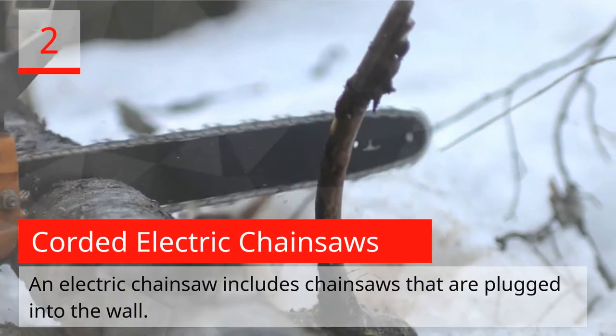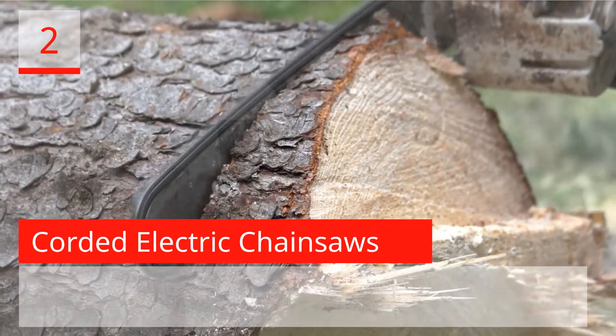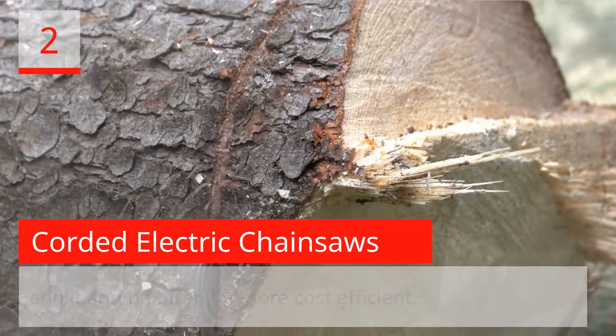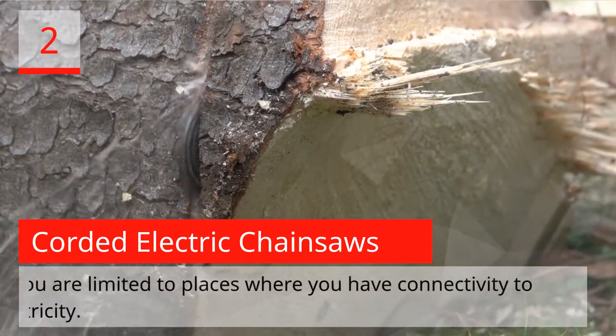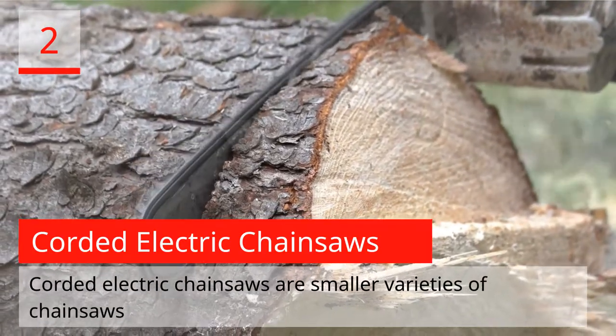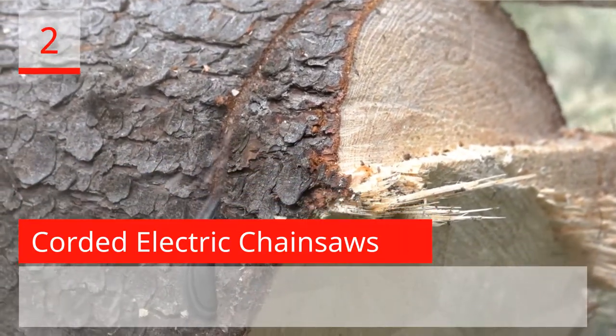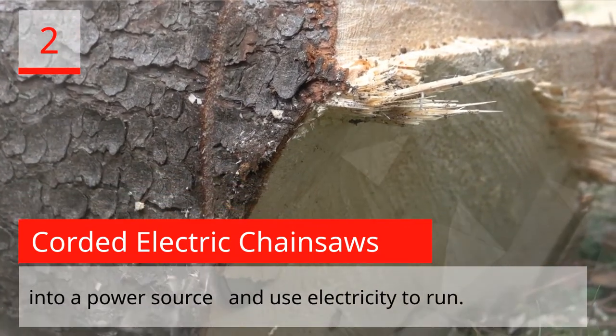Corded Electric Chainsaws. An electric chainsaw includes chainsaws that are plugged into the wall. This has the advantage of not needing to refill with fuel and can often be more cost-efficient. However, the versatility of the chainsaw is reduced as you are limited to places where you have connectivity to electricity.